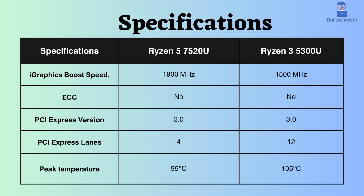Both processors support PCI version 3, but the number of lanes supported by the Ryzen 5 is significantly greater than that of the Ryzen 3. Consequently, the Ryzen 5 can accommodate more PCI devices.